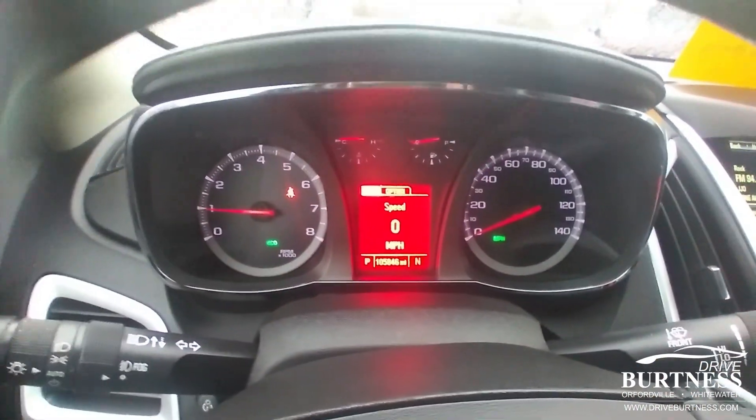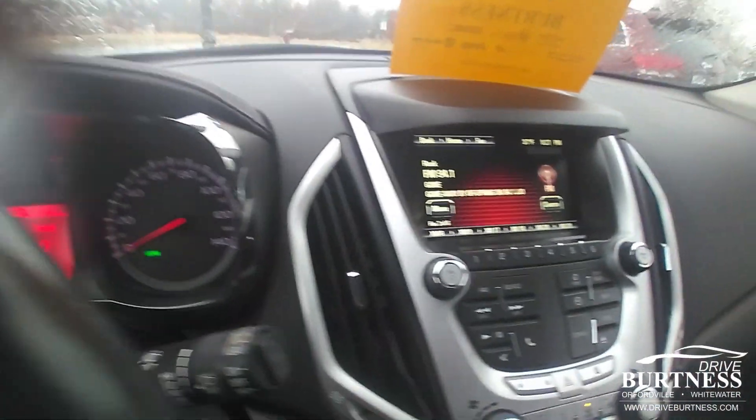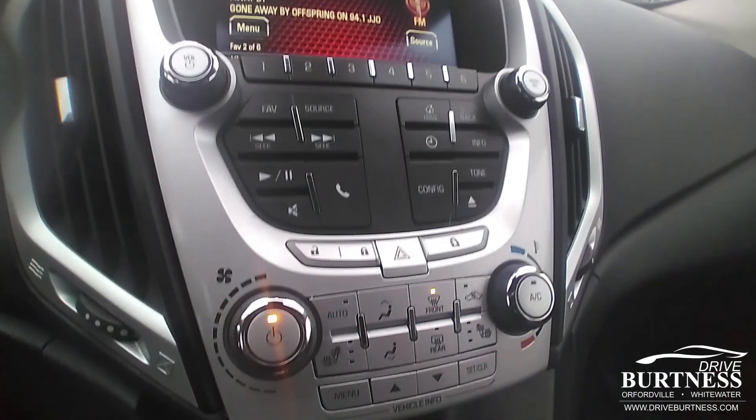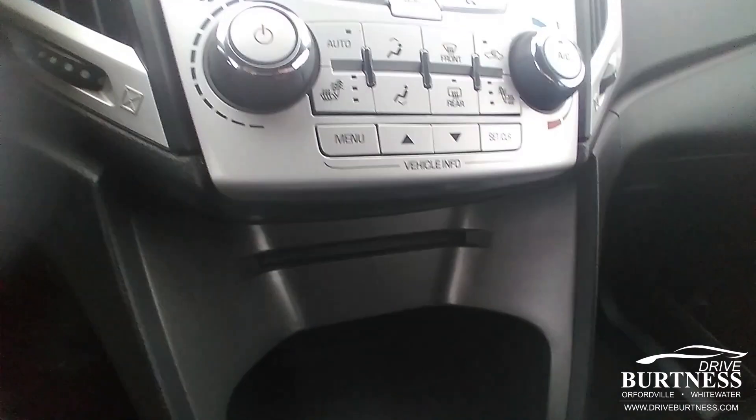This one's got just over a hundred thousand miles on it and went through the shop nicely. It has a touchscreen radio and disc player.